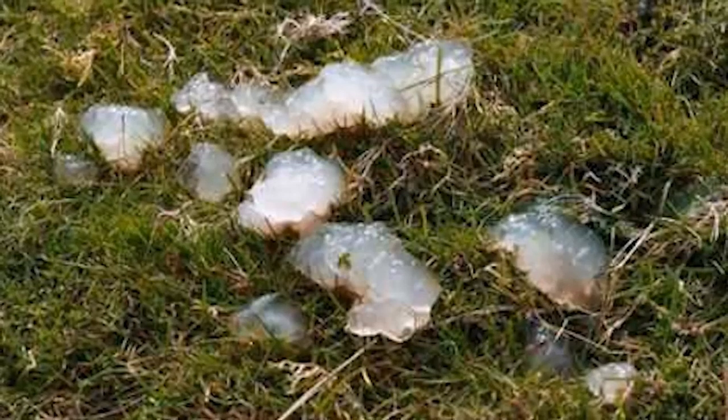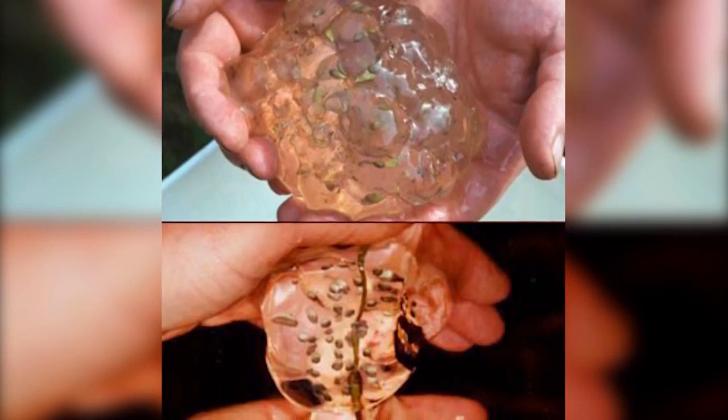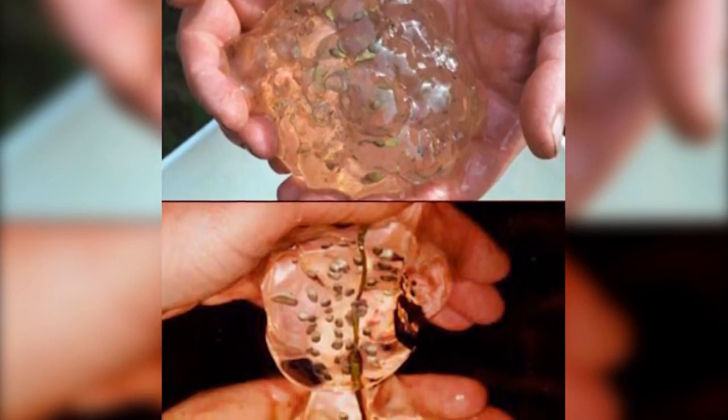Several theories cropped up at the time to explain the appearance of the blobs, though none have been proven. One of the most popular theories was the so-called jellyfish theory, which stated that the blobs could be the result of swarms of jellyfish being blown to bits by ocean bombing runs, which were then dispersed into a rain cloud.